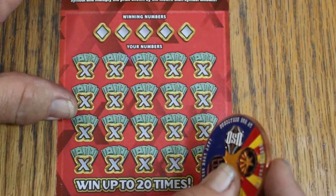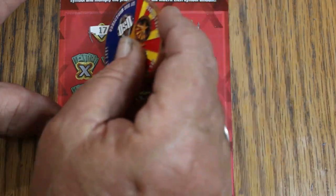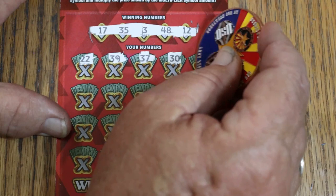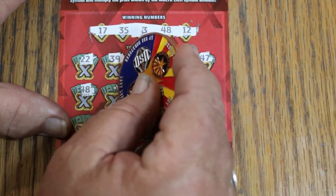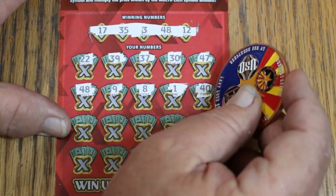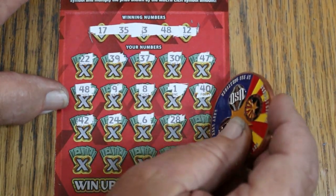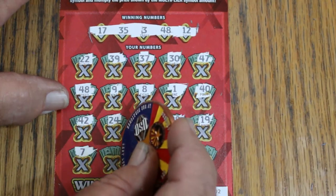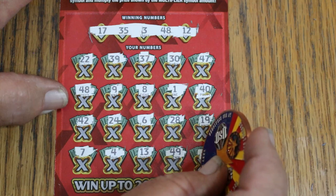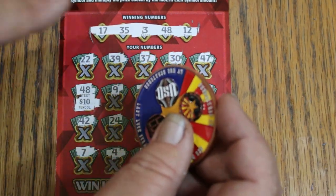$100 session. Ticket 002: 17, 35, 3, 48, and 12. Numbers revealed: 22, 39, 37, 30, 40, 47 — 47 matches 48... we have a win! Continuing: 9, LV's 8, 1, 40, 42, 24, 6, 28, 19, CJ's 7, 4, 13, 49, and 27. We got the 48 match — that's $10 back.